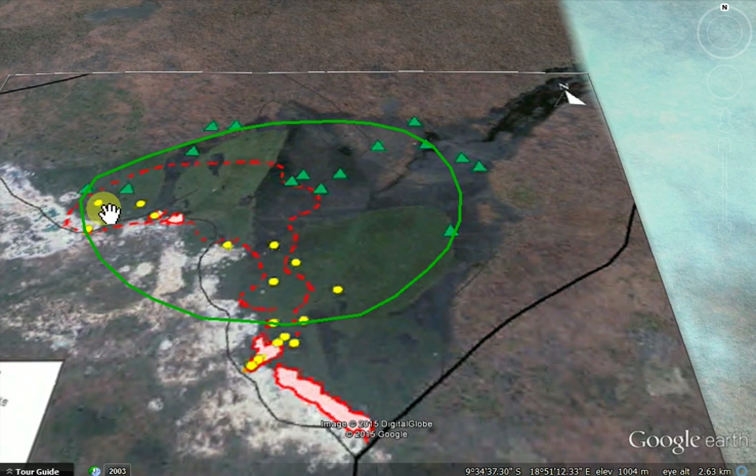In my previous video I measured across here and got a diameter of about 1.4 kilometres, so I've drawn in a rough outline where I think the pipe might be. These green triangles represent the in situ kimberlite and the yellow circles represent the reworked kimberlite clay.